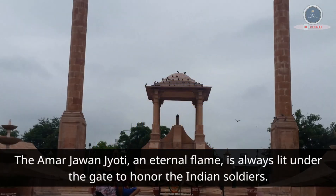The Amar Jawan Jyoti, or Eternal Flame, is always lit under the gate to honor the Indian soldiers.